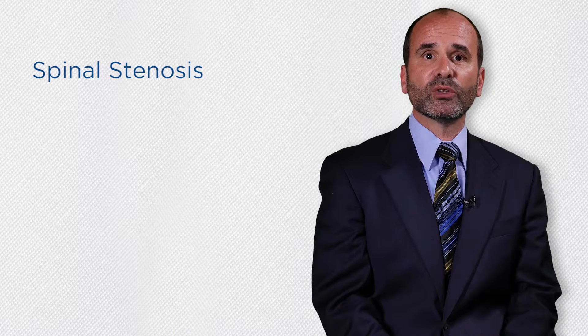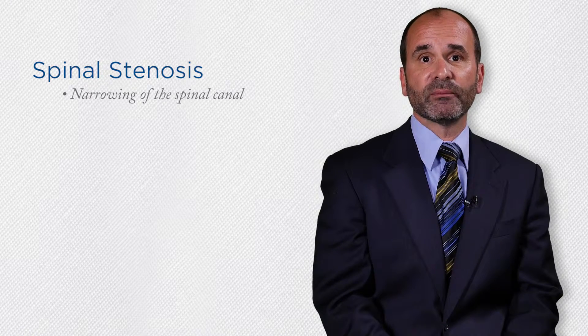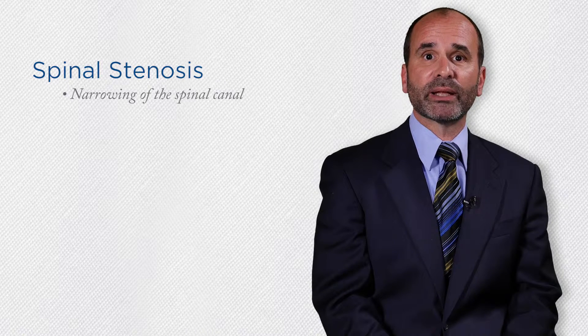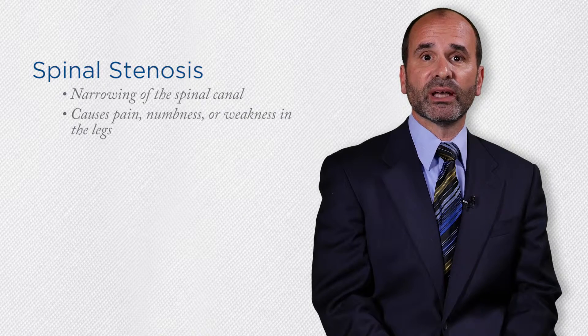Spinal stenosis is a condition that can cause lower back and leg pain from narrowing of the spinal canal. This narrowing puts pressure on the spinal cord and spinal nerve roots causing pain, numbness or weakness in the legs.